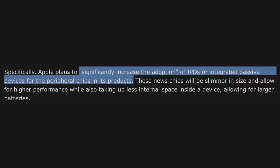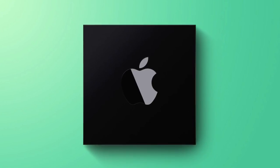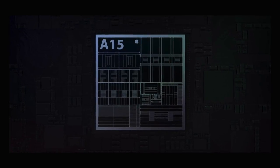Apparently Apple is going to be increasing adoption of IPDs — Integrated Passive Devices — for their peripheral chips in devices like the iPhone, iPad, and MacBook. The main thing to note is that this technology allows the chips to be slimmer while offering higher performance, and slimmer chips means Apple has more internal space for a bigger battery.